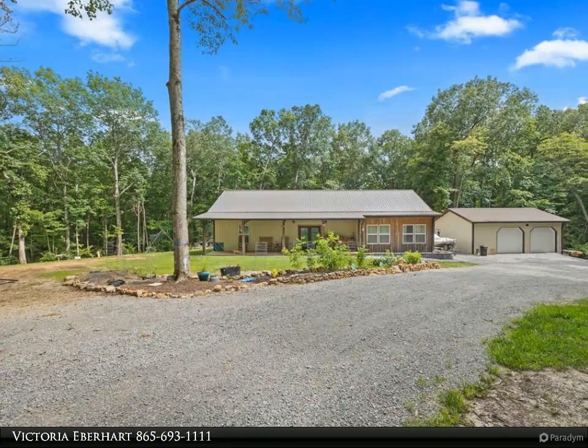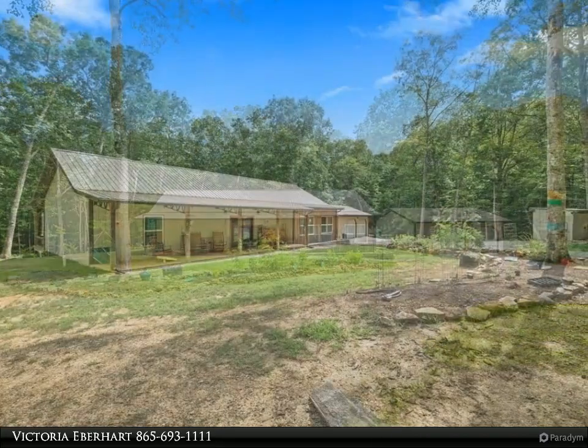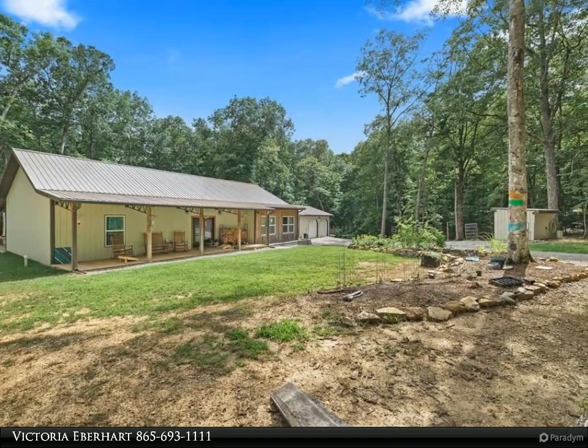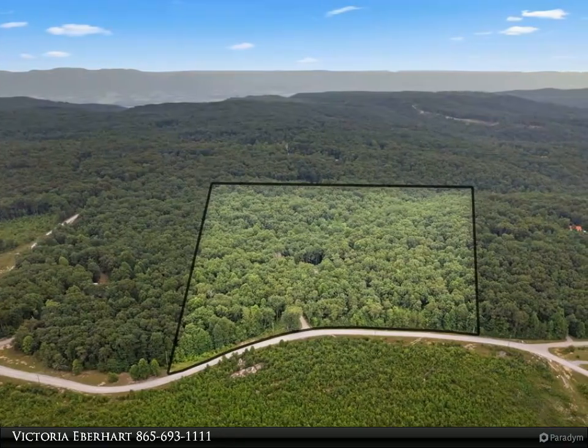This Wallace Real Estate property video is presented by Victoria Eberhardt. Welcome to your perfect retreat nestled within the tranquility of nature's splendor. Introducing our new listing: a breathtaking three-bedroom, two-bathroom barndominium built in 2021.